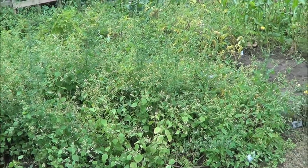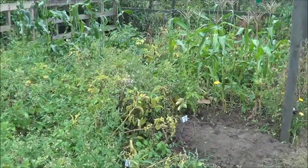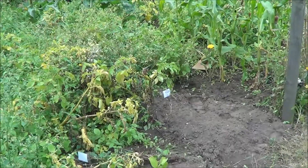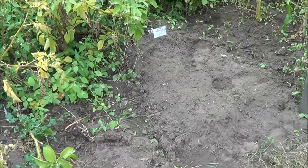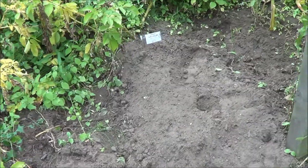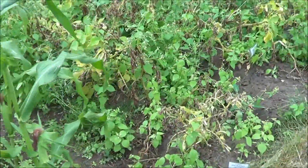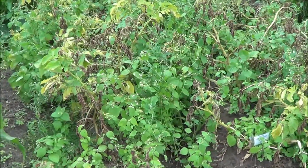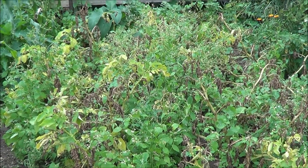On the far side there's all the main crop potatoes, the Valor, which we've had some of and they were very nice — makes lovely chips, lovely roasties, and great mash too. And here's the Picasso, which are my later main crop spuds, and I'll be overwintering those.